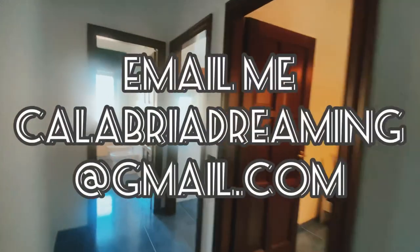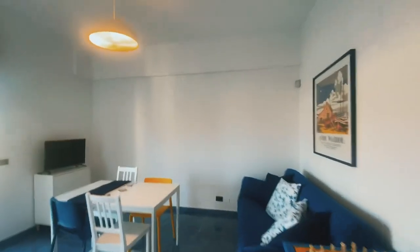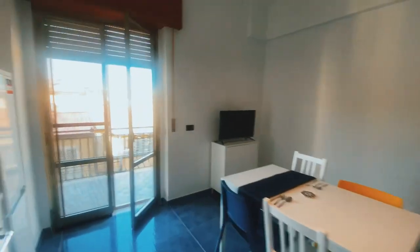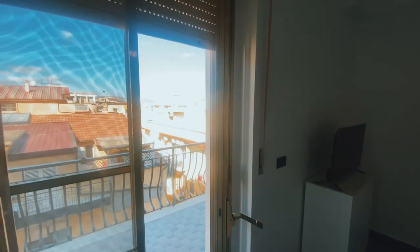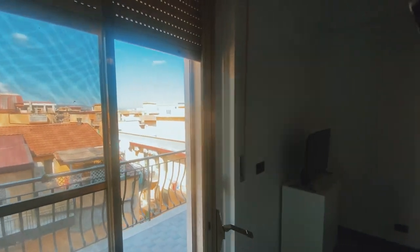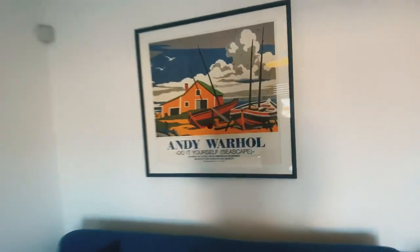If you have any questions about pricing and availability, please email me at calabriadreaming@gmail.com. These are available for long and short-term rentals. Let me know what you think in the comments below, and thank you for coming with me — we will see you soon. Ciao!